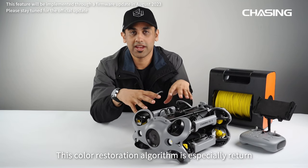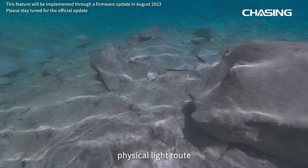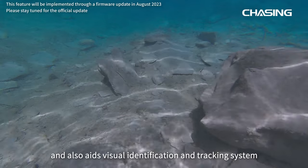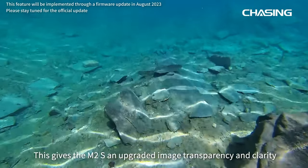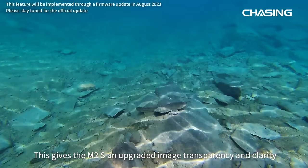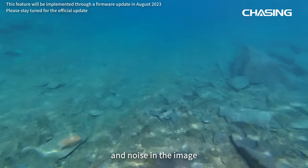A color restoration algorithm is especially written to enhance underwater light and physical light routes, and also aids visual identification and tracking systems in different environments. This gives the M2S an upgraded image transparency and clarity, which effectively reduces color layering and noise in the image.